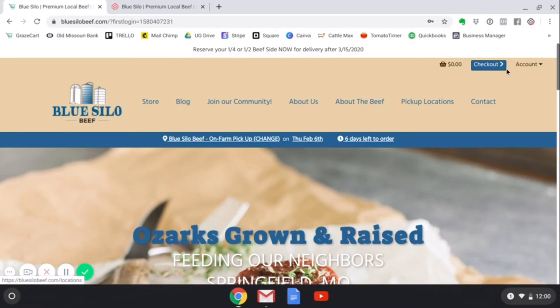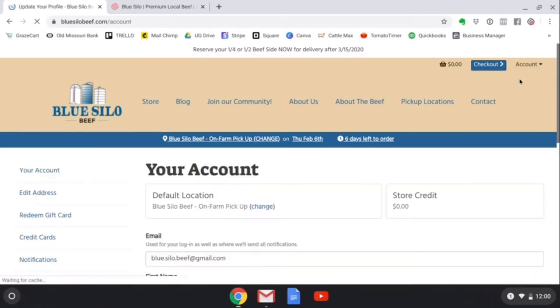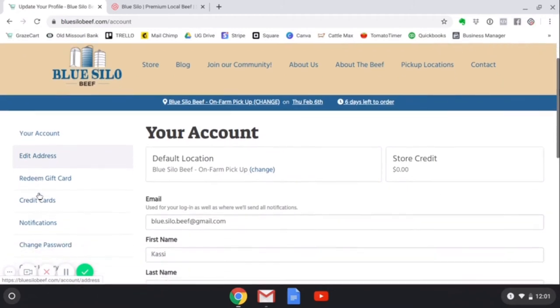If you are looking to add more information to your account or change the pickup location to your preferred default location, you can do so here. You can also add credit cards, edit your address, and change your notifications or passwords if you need to. The easiest thing to do is just go ahead and head to the online store and place your first order.